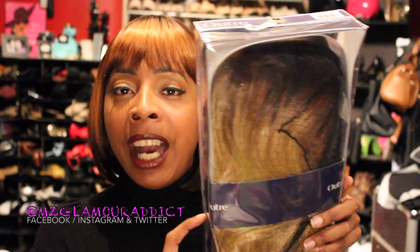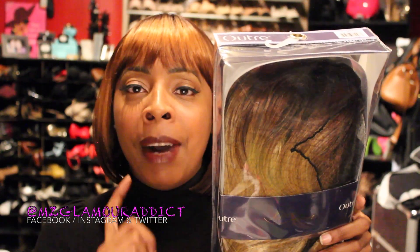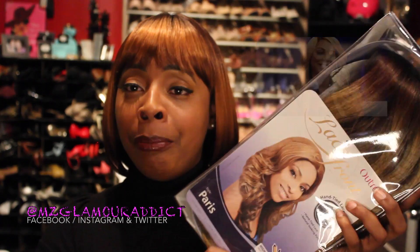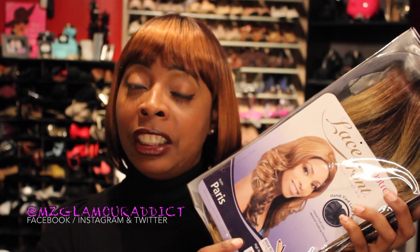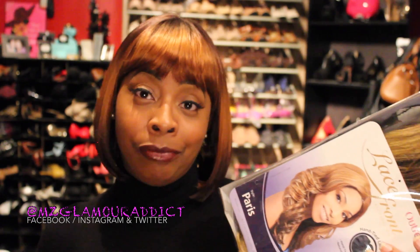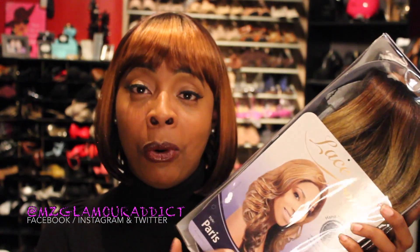The reason I ordered Paris in this color is it reminds me of a hairstyle that Tamar Braxton was recently wearing. If you're connected with me on Instagram, you would have seen the picture I posted — that's why I went back and ordered Paris. She's a lace front wig and Paris has that bombshell Victoria's Secret kind of flow. Do not sleep on Paris.